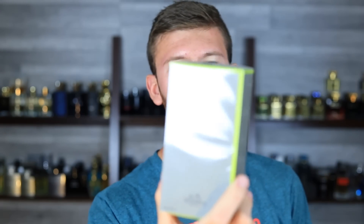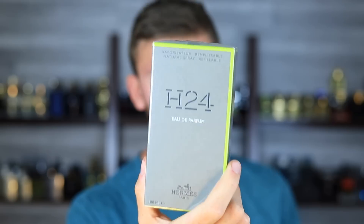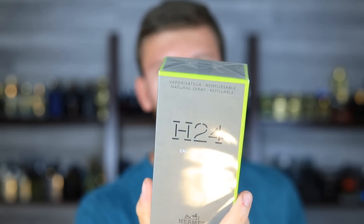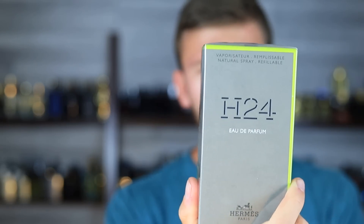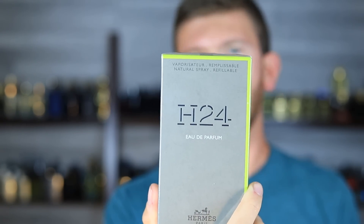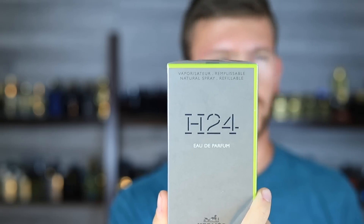Today we're checking out the brand new Hermes H24 Eau de Parfum. This one kind of just showed up and I went ahead and picked up a bottle. Now this is a refillable bottle, which is kind of a new thing that a lot of big designer brands are going towards.